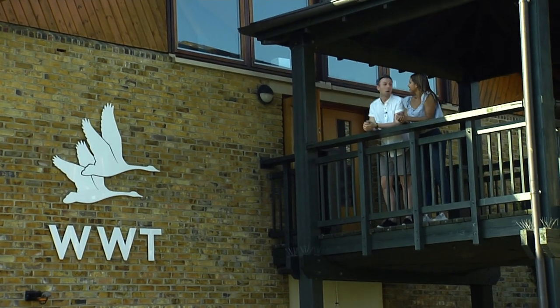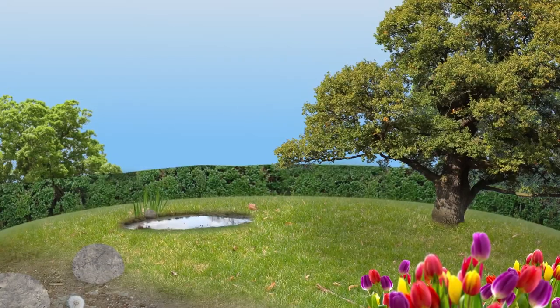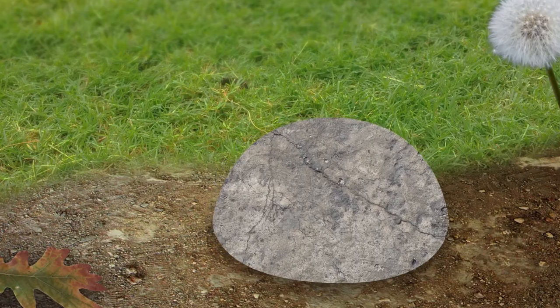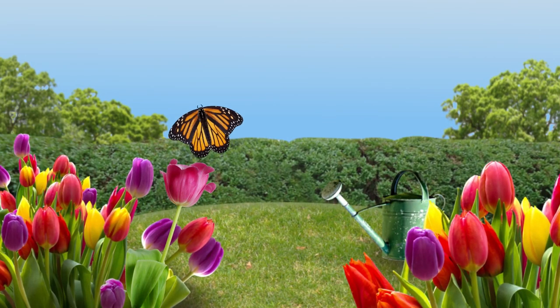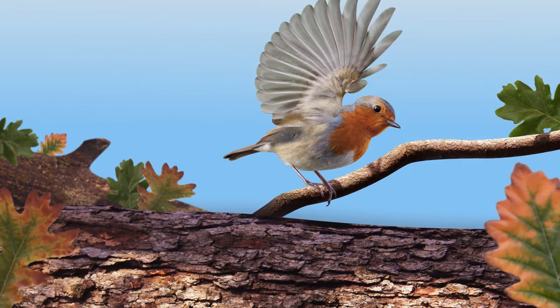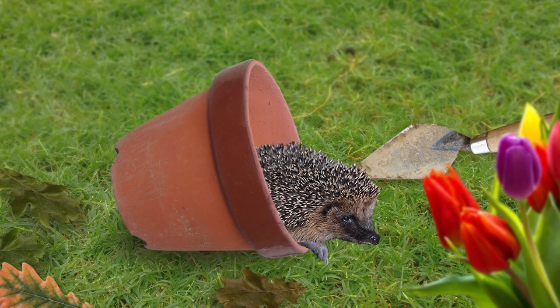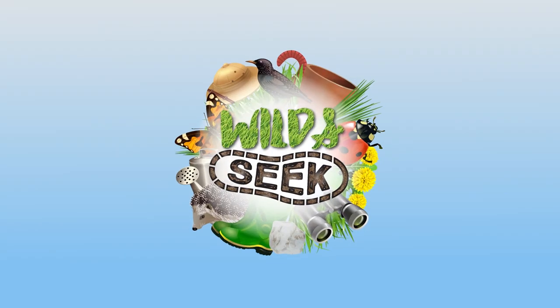Hello, I'm Amika and I'm Jamie and we're at the London Wetlands Centre, and this is Wild and Seek. We're here at the Wildfowl and Wetlands Trust, London Wetlands Centre right here in Barnes. This is just one out of nine centres in the whole of England. We're so close to London you can even see the rain, and it's an extraordinary wildlife for us to seek out.